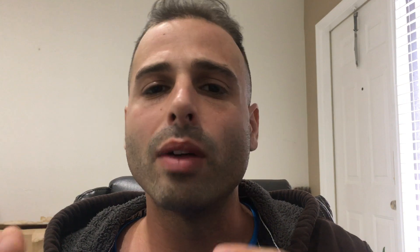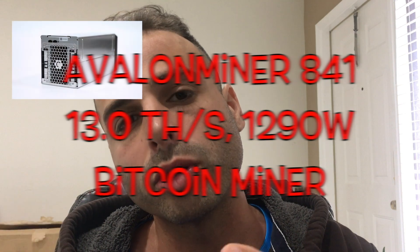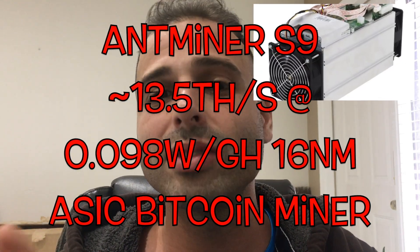We're very aware of mining difficulty and how it's grown exponentially — it will continue to do so. The name of the game is having the best hardware. The Avalon does 1290W at 13 TH/s. The AntMiner S9 is rated at 13.5 TH/s at 1300W, but in reality it draws about 1500 watts at the wall. They've also just upgraded the firmware to a 14 TH/s version.